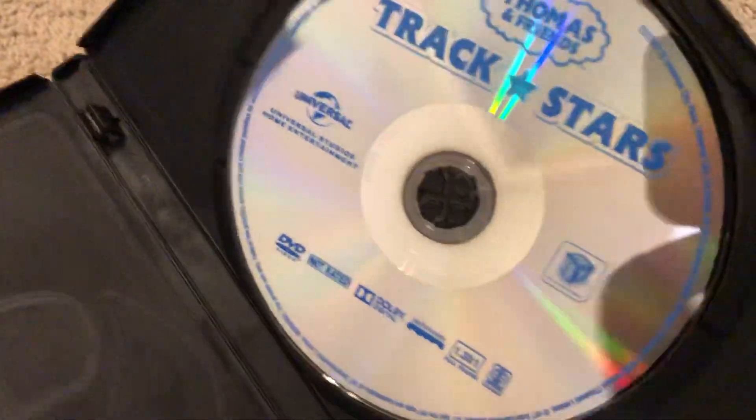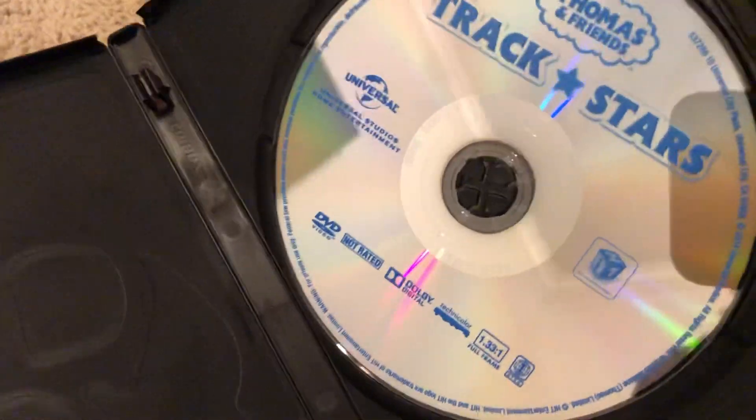And here's the disc — just like with the other Thomas and Friends Universal Studios re-releases, just plain, boring artwork.